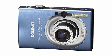Color communicates. It introduces you before you say a word, making number 4 the ultimate image maker. It's the Canon PowerShot 8-megapixel digital camera.